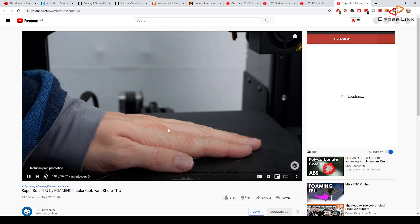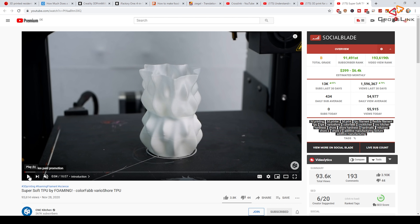Another video worth watching is from CNC Kitchen, covering super soft Varioshore TPU — an interesting material review that opens up new use cases. That covers the videos for this roundup. This is a fairly new format on this channel — if you like this kind of news coverage about the 3D printing world, give this video a like and let me know in the comments what topics or articles you'd like me to cover. See you next time, bye!